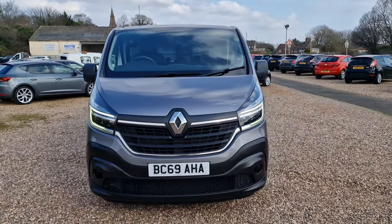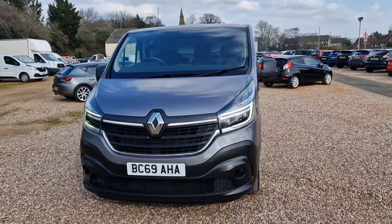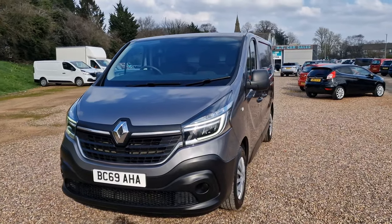It's clocked around about the 74,000 mile mark, one registered owner from new. Some really good service history there as well. Have a look then at the vehicle itself.